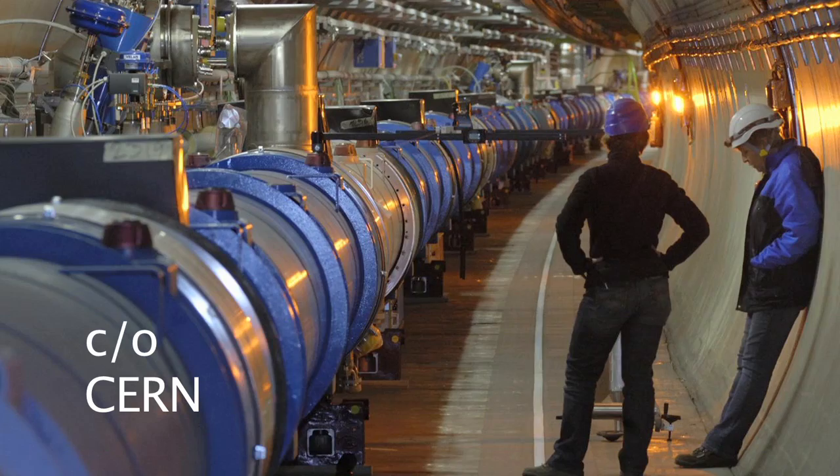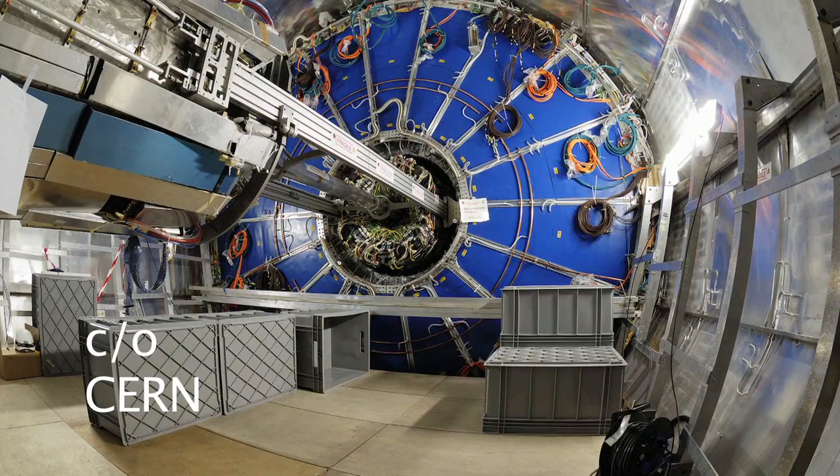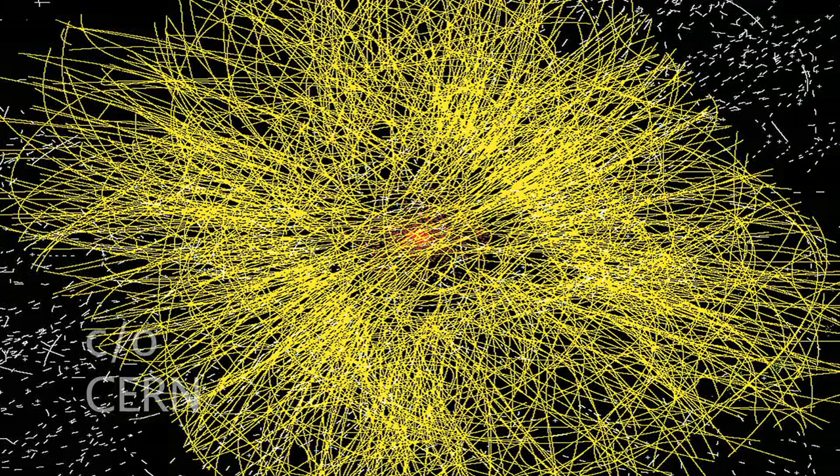The Large Hadron Collider is a particle accelerator built to produce the most energetic collisions between particles that have ever been produced on Earth. It really started being used almost exactly a year ago to study the collisions between two protons. It's now moving into its next stage where we're going to be looking at the collisions between 209 protons and neutrons coming in each direction in each collision.